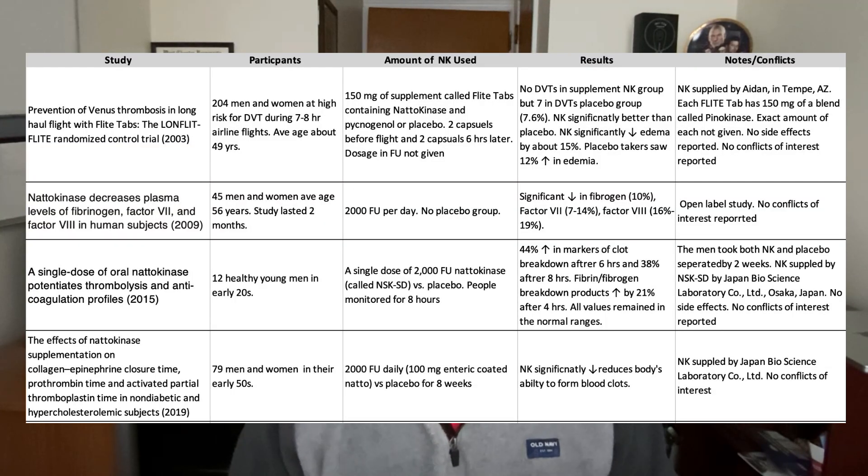The key question: what about nattokinase as a potential natural clot buster? I located four clinical trials showing nattokinase appears to reduce blood clots and markers of blood clot formation, such as fibrin and fibrinogen. Potentially this may indicate a real effect, but keep in mind researchers tend to recruit generally healthy people, so we don't yet know how well it works in people who are not so healthy. The good news is that none of the clinical trials revealed any significant side effects. That said, I still think it's a good idea to run nattokinase supplements past your doctor and pharmacist, especially if you take any medications, including blood thinners.